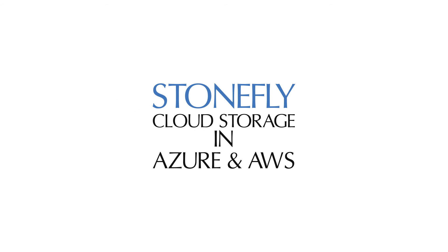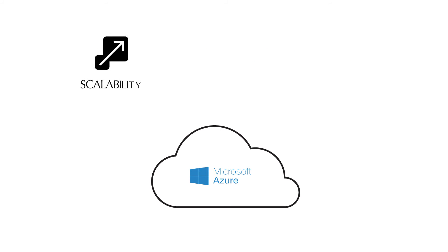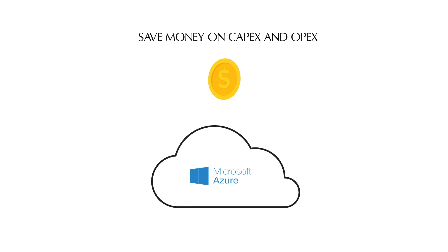Cloud storage in Azure and AWS provides block, file, and object cloud storage. With Stonefly Cloud Storage you can add storage on the fly with scalability, performance, and security. Save money on CAPEX and OPEX and use off-site private or public cloud storage.